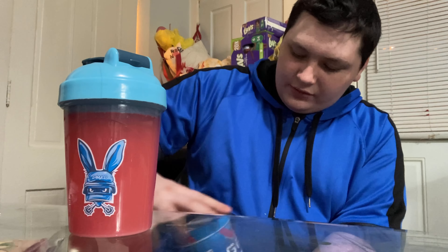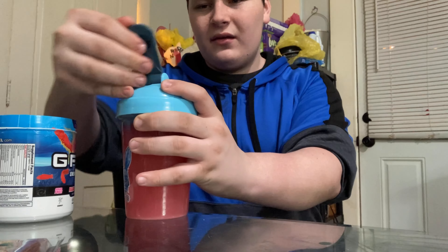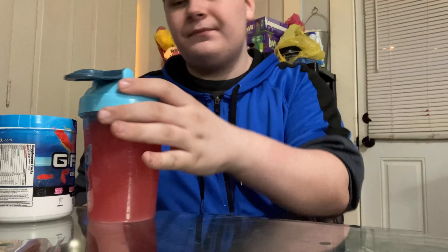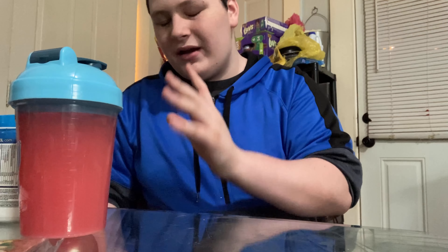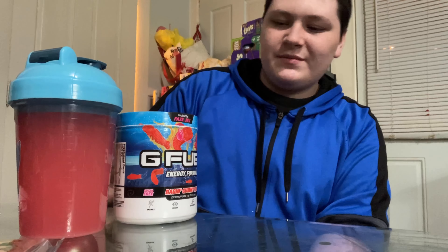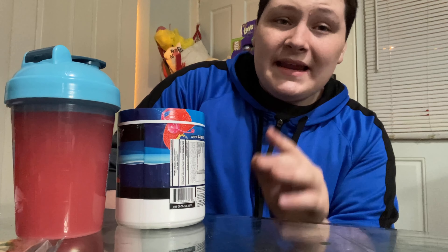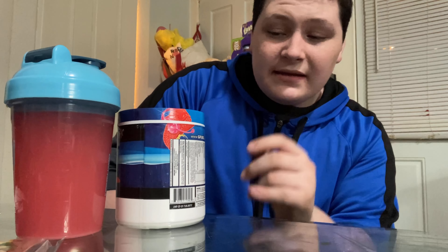First we have to do the smell test — I haven't opened the shaker yet. Let's smell the powder. In the G Fuel community, each flavor has a distinct smell. The powder smells kind of like a sweetener — I feel like I've smelled it before but I can't place it. Now let's smell the mixed drink.